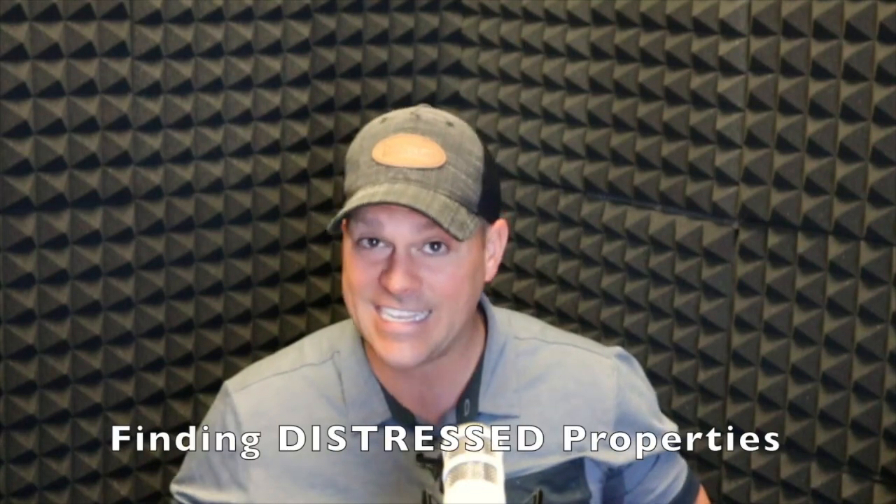In this video we're gonna keep it short and sweet, but we're gonna talk about driving for dollars. I love driving for dollars — in fact the best deals I've ever done have all come from driving for dollars. It's so simple. Basically, it's getting in your car or even on your bike and driving around in neighborhoods that you want to market to or invest in.